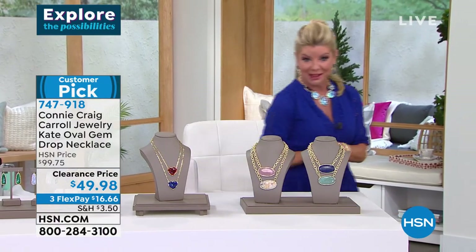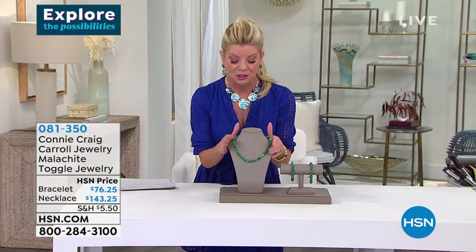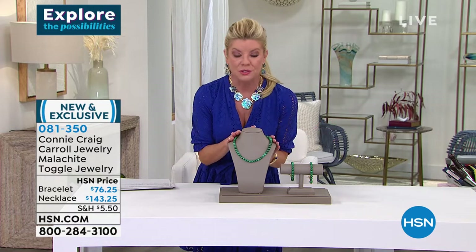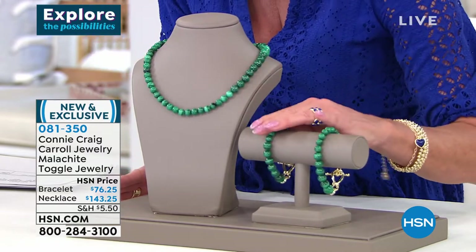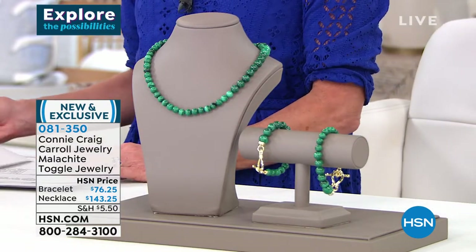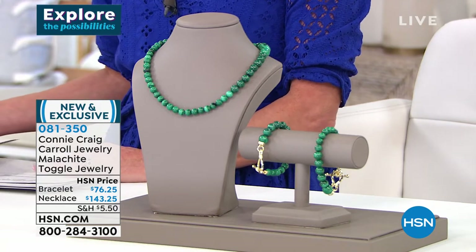Brand new malachite piece — this is what we were mentioning, when we talked about premium, premium, premium quality. I saw this malachite and said, Connie, this truly could be the finest malachite I've ever seen. An entire bead necklace. The bracelet available for $76.25, and the malachite necklace at $143.25.